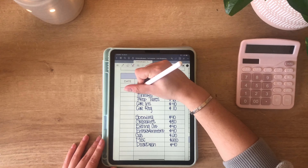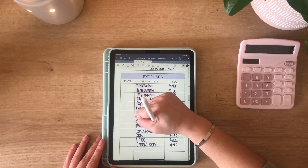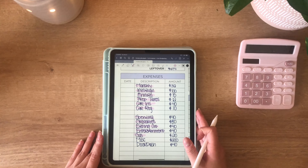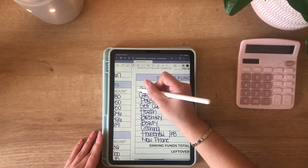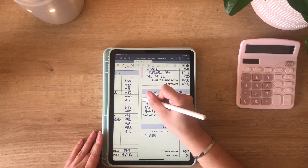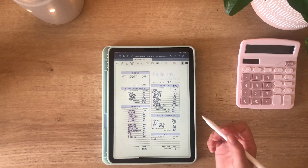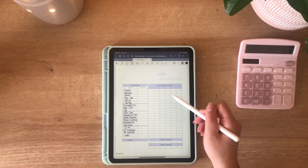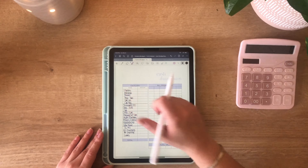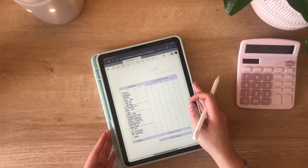So my monthly bills, Invisalign, annuals, property taxes, car insurance, car registration, spending, groceries, eating out, entertainment, and gas are being pulled out in cash. DoorDash and miscellaneous are staying in my bank account. All of my sinking funds are coming out, and then all of my savings challenges as well. Now that we have this figured out, we can move on to my cash breakdown sheet — this is a sheet I use to figure out which denominations I am going to ask for at the bank. I'm going to go ahead and fill this out and speed it up.